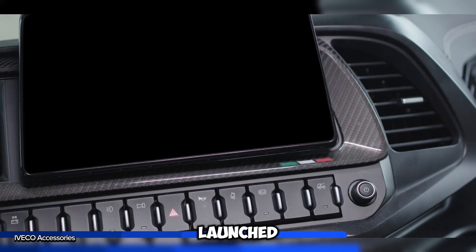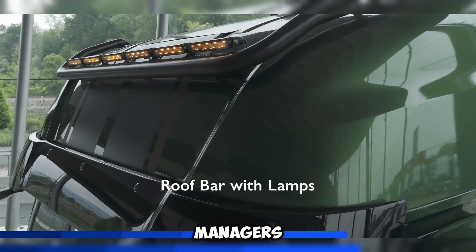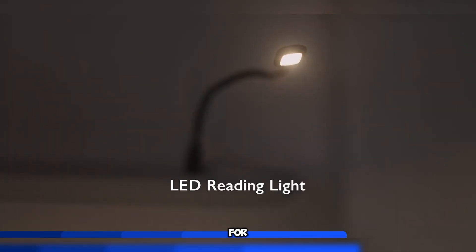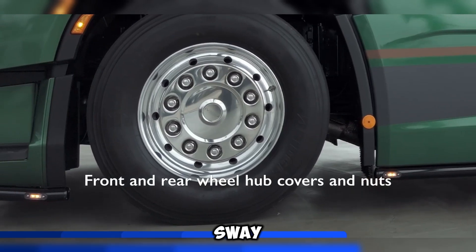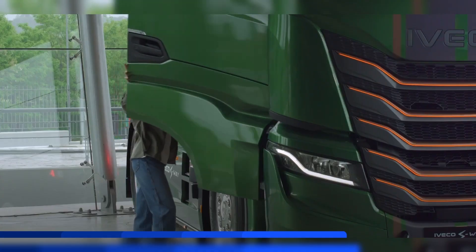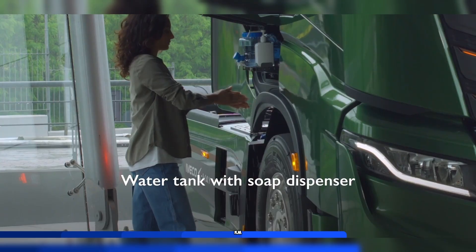The Iveco S-Way, launched in 2019, quickly became a favorite among truckers and fleet managers alike. Known for its comfort and cutting-edge design, it offers something for everyone. The S-Way NP stands out as the first natural gas-powered truck built for long-haul international journeys, with an impressive range of up to 1,600 kilometers.